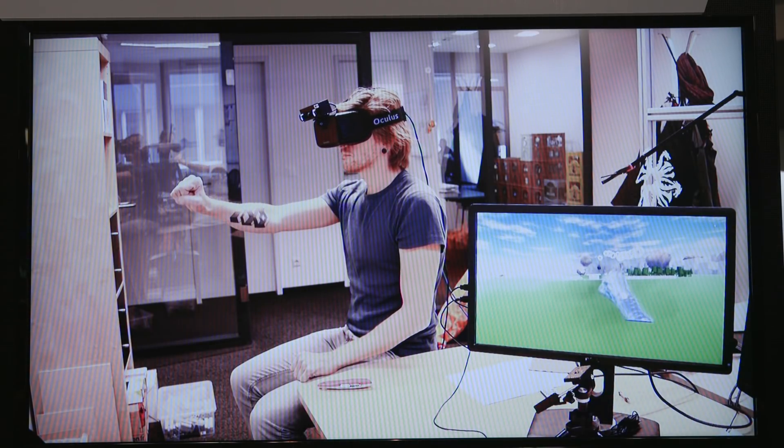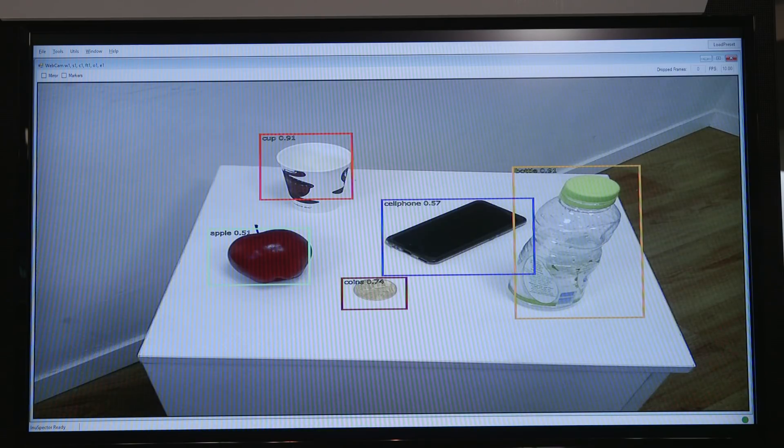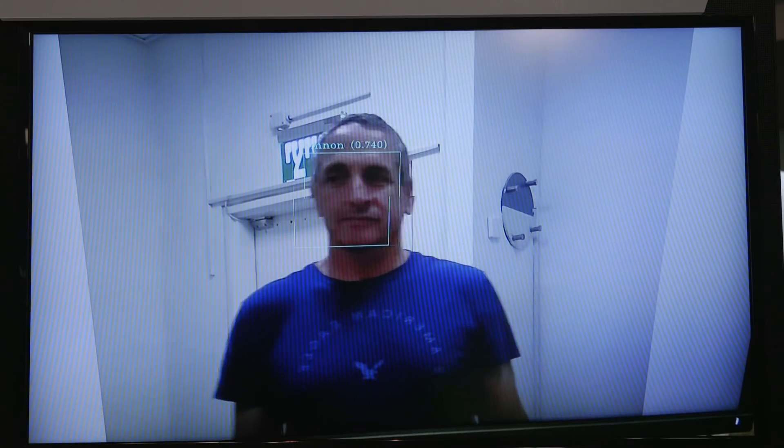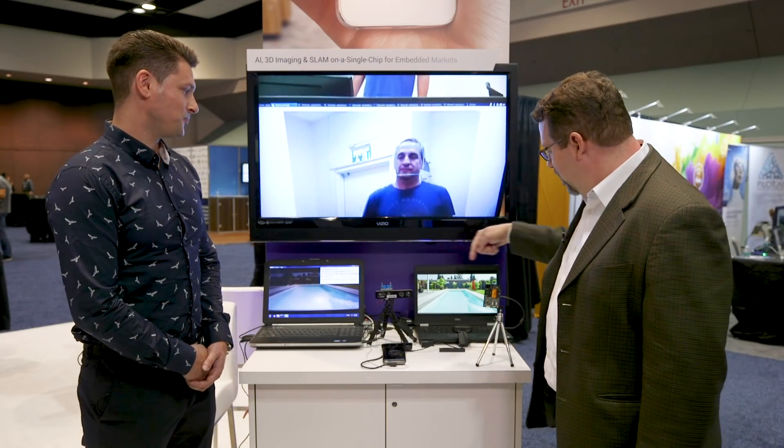Some of our demos and applications include skeleton tracking, object recognition, face recognition, and protection. So what do you have here from a hardware point of view?